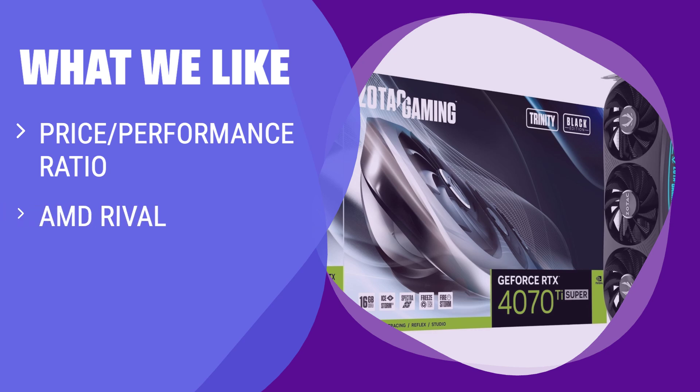What we like: If you are looking for a graphics card with a great price-performance ratio and want to step up from the original, you should consider this option.